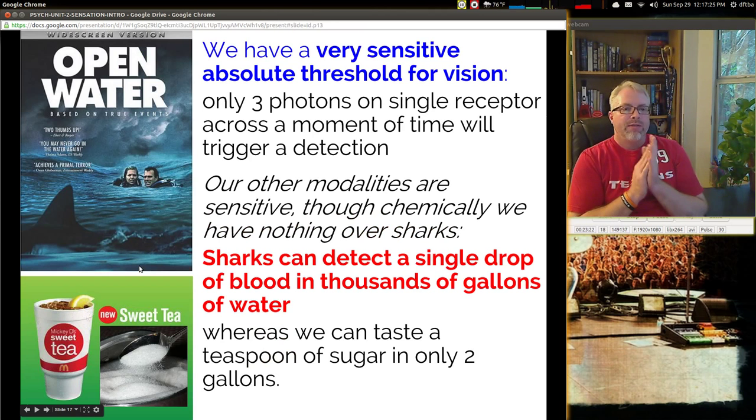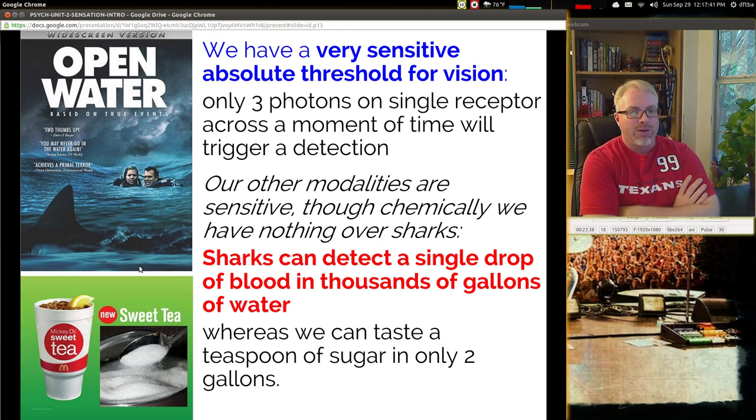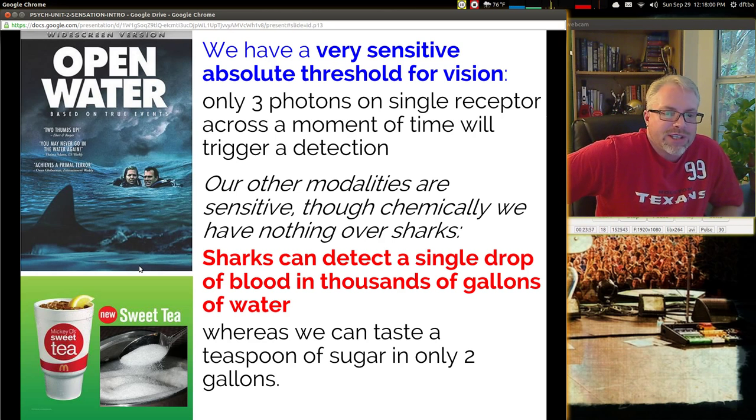We have a very sensitive absolute threshold for vision — only three photons on a single receptor across a moment of time will trigger detection. In the distance, we can see a flickering candle miles away, and if it's a clear night and totally dark, our ability to see is really very strong — it's probably our best sense. Our other modalities are sensitive, though not as sensitive as some other animals. Sharks, for example, can detect a single drop of blood in thousands of gallons of water, which is probably why people are so fearful of them.